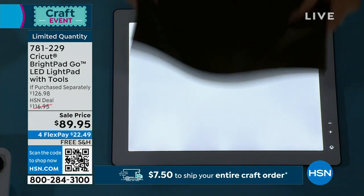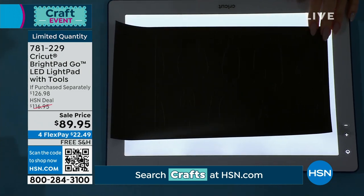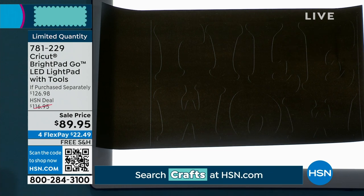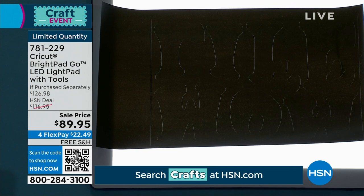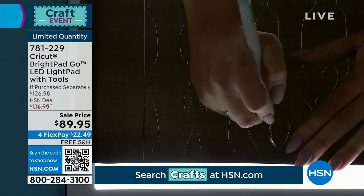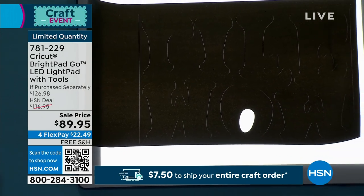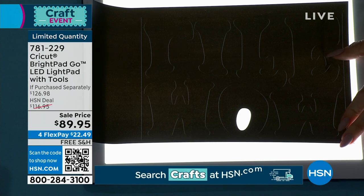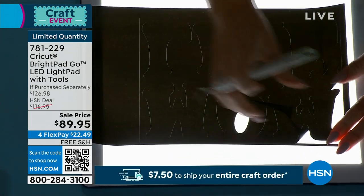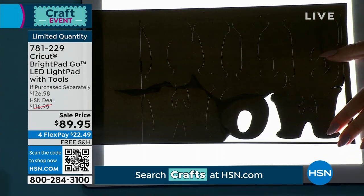Demo with iron-on material: at the lowest setting you can kind of see the lines, but as you increase the brightness on this dark material, you reach the perfect setting for you. Using the included weeding tools, you see so much more clearly what to weed out. The BrightPad has a 6H hardness surface — basically scratch-proof from sharp weeding tools. With overhead light the lines can actually be harder to see — backlight from underneath is much better.